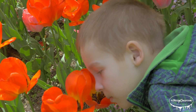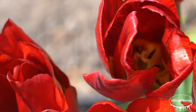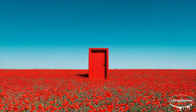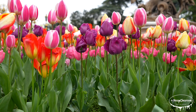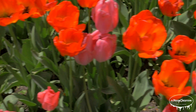A famous poem featuring tulips is 'Tulips' by Sylvia Plath, written in 1961. It is deeply personal and explores themes of illness, identity, and emotional detachment. Plath describes a hospital setting where red tulips disrupt the sterile whiteness of her recovery. The tulips symbolize life, passion, and energy, contrasting with the speaker's desire for peace and emptiness. Another well-known tulip poem is 'A Tulip Garden' by Amy Lowell, which celebrates the beauty and vibrant colors of tulips in a garden.